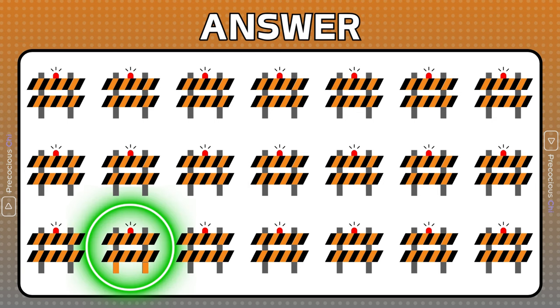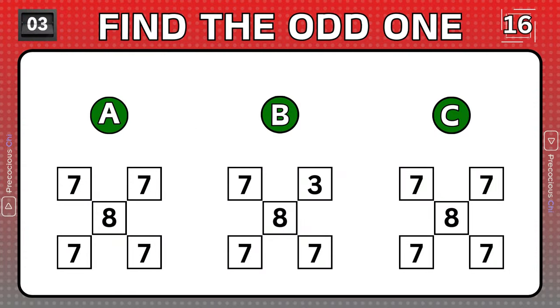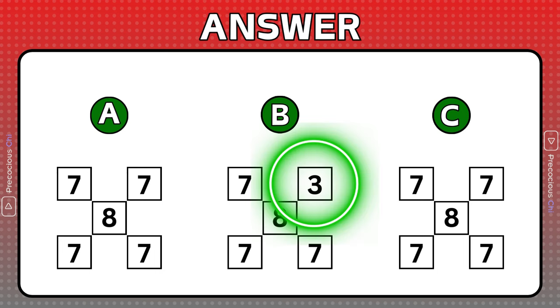This one has different colored legs. Group B is different than the others.